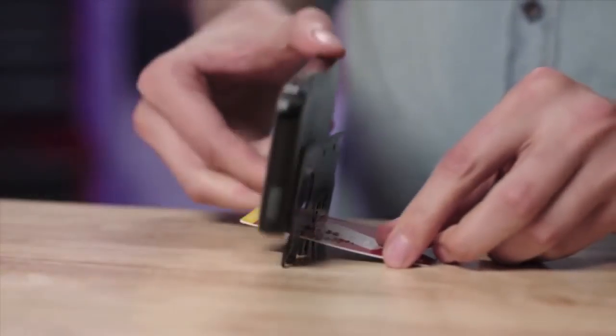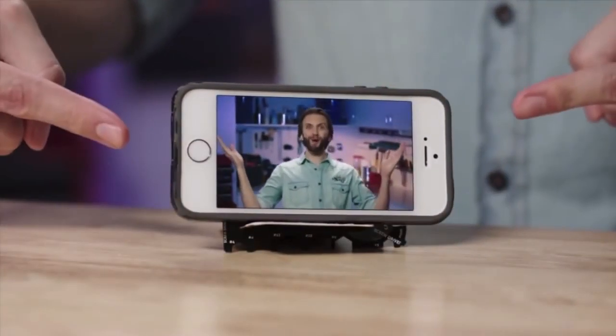It has a centimeter ruler on one side; flip it over, you got inches — two whole inches. That's all you really need. Now watch: slide any credit card into the slit, and now it's a stand for your smartphone. What?